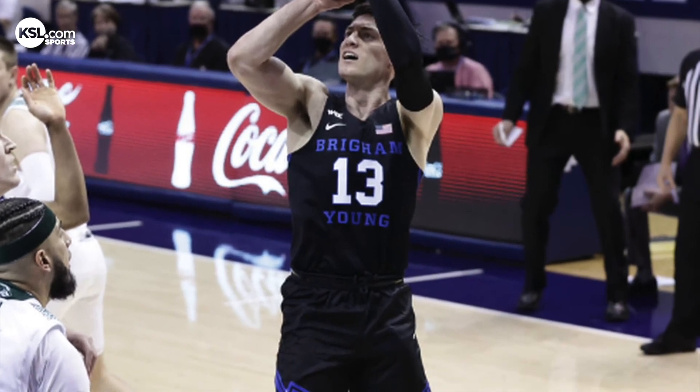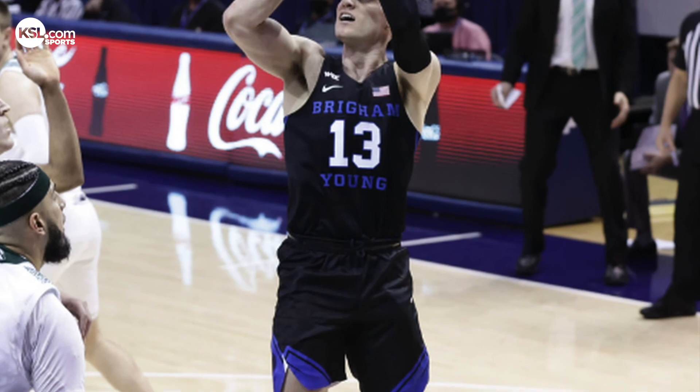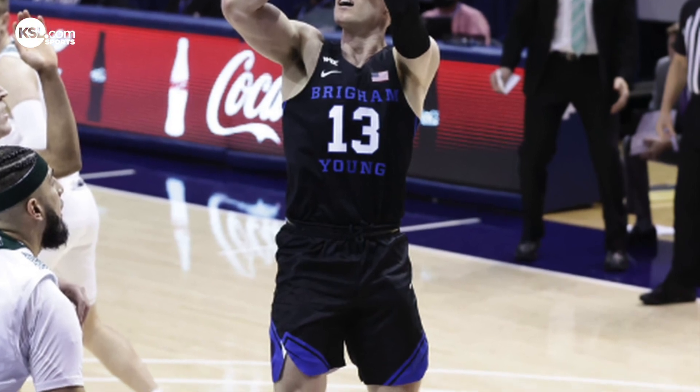We're also going to get some royal ones, and the navy, I think, is still coming back.